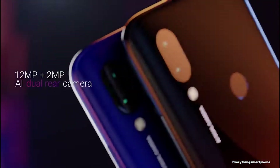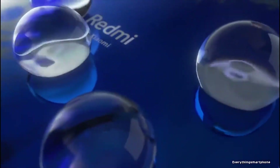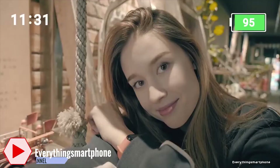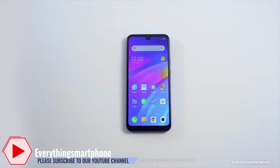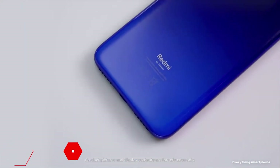For the main camera, it has a dual camera setup on the back side: a 12MP main shooter with f/2.2 aperture and a 2MP depth sensor lens. On the front side, it has an 8MP selfie camera with f/2.0 aperture. The Xiaomi Redmi 7 operates Android 9 Pie, upgradable to Android 10 MIUI 11.